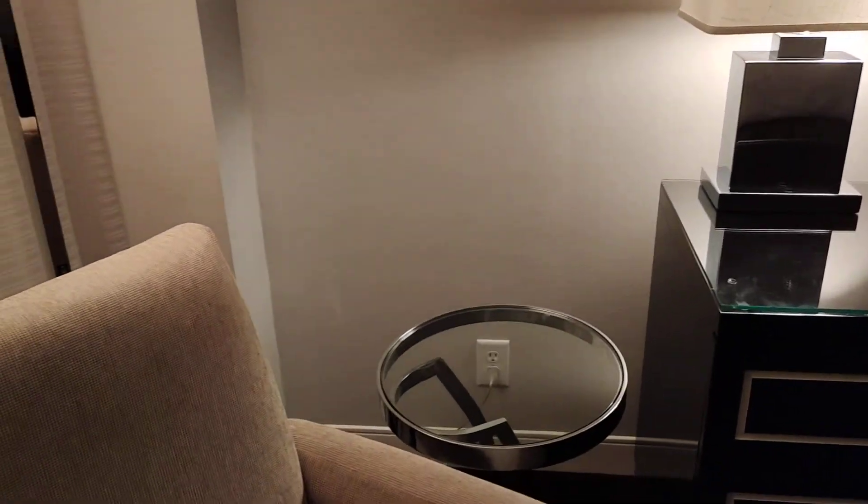So this is the window. You have the view there, outside. So that's it — the room tour of the Hyatt Hotel, up in New Orleans, USA.